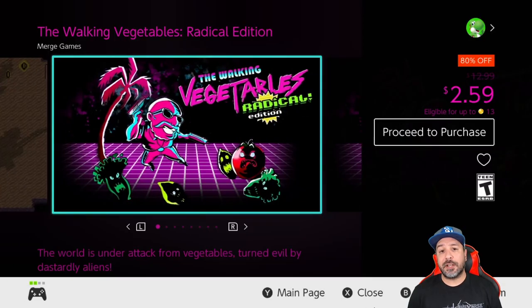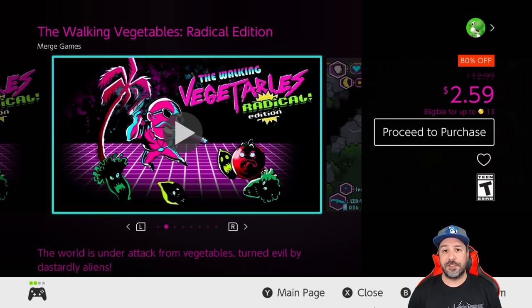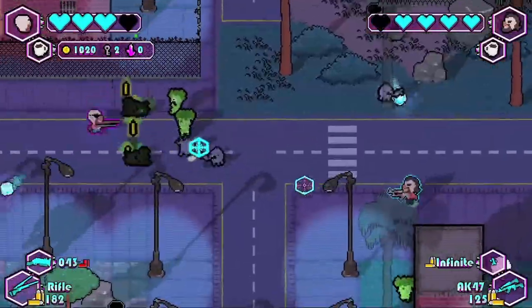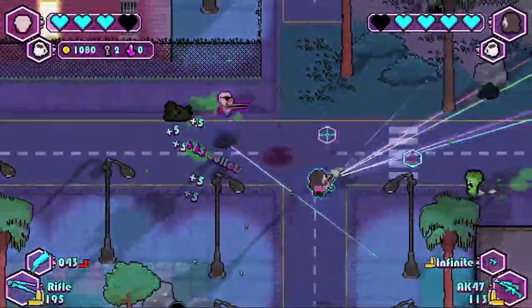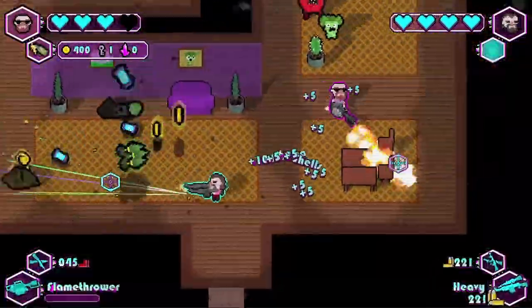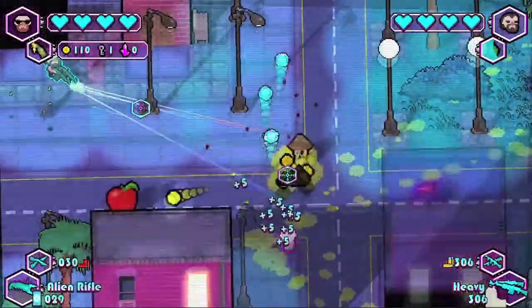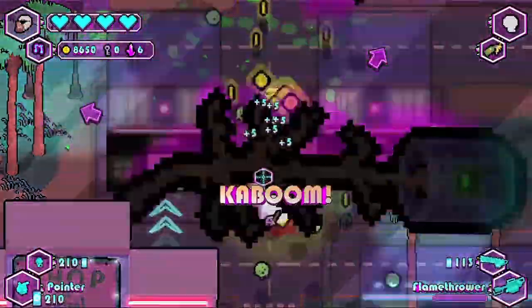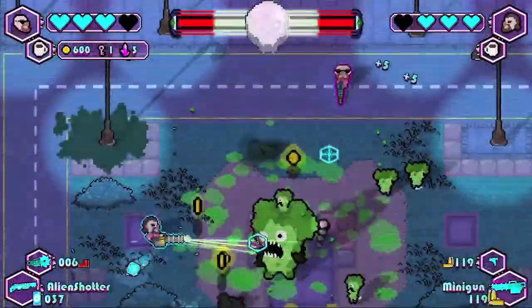Next we have The Walking Vegetables Radical Edition at 80% off for $2.59. This is a twin-stick shooter where I really loved the overall enemy and level designs. I'll be honest — at full price $12.99 there are definitely better options on the Switch, but at 80% off for $2.59 this one becomes a serious competitor.